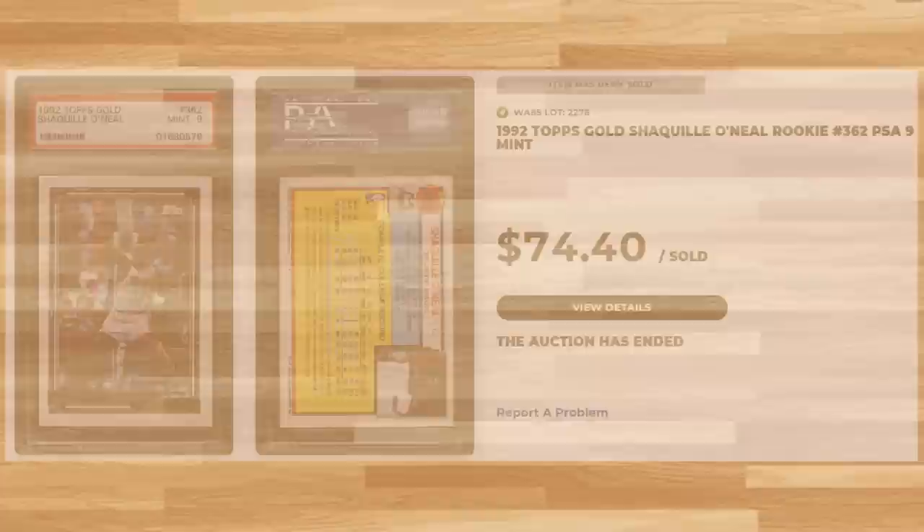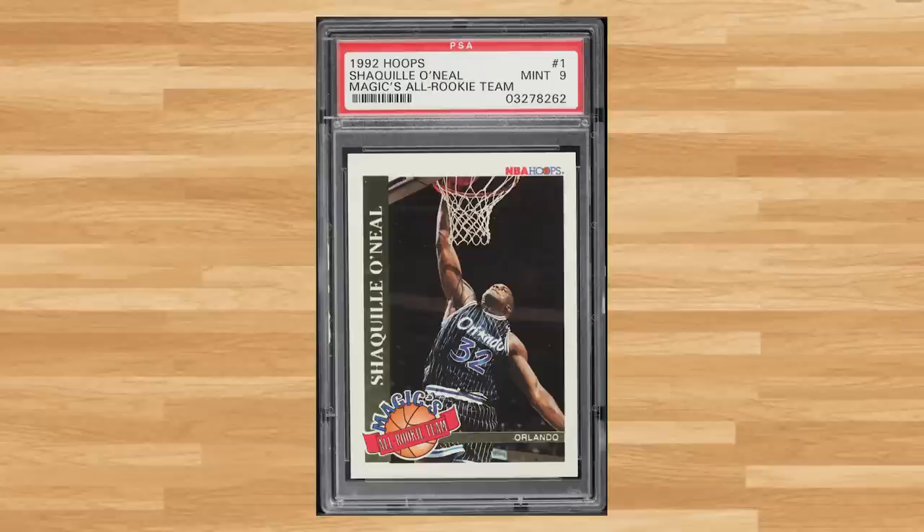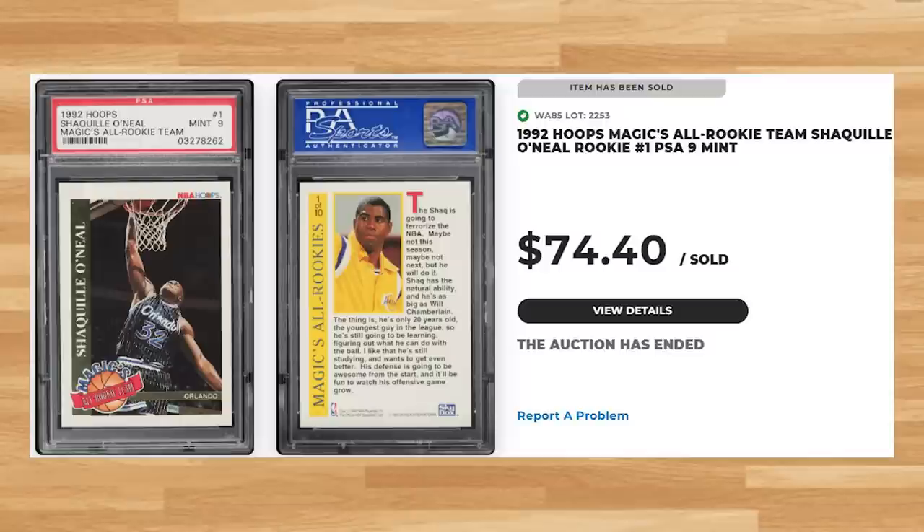Up next at number 27 is this 1992 Hoops Magic's All-Rookie Team Shaq Rookie card number 1. This was a PSA 9 and it also sold for $74.40. Graded 2,230 times by PSA, this Shaq Rookie is a pop of 1,190 in a PSA 9 compared to 423 in a PSA 10.